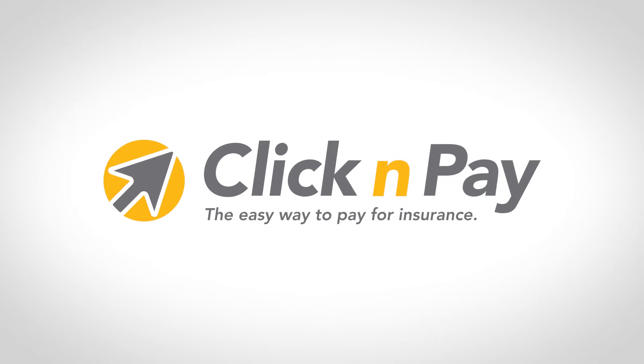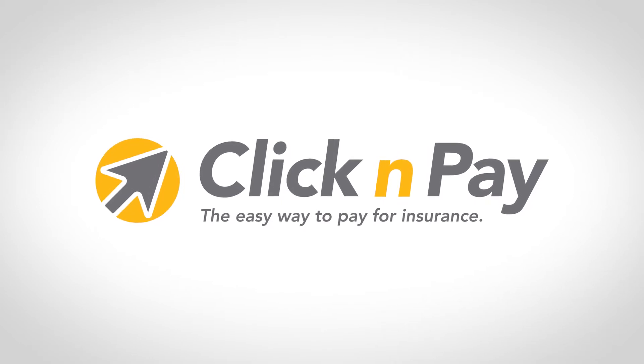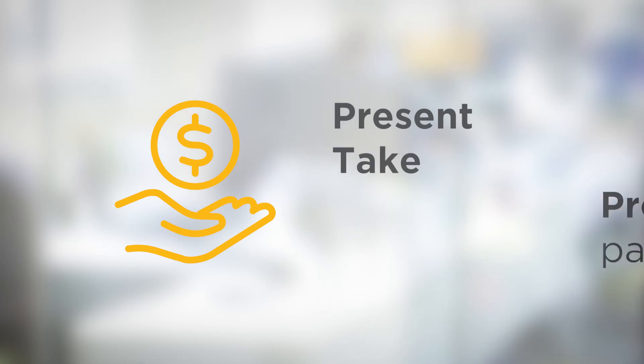Introducing Click & Pay, an innovative way to make your payment process easier than ever. Click & Pay changes the way you present, take, and process payments. It's also the easiest way for you to get paid. It's a no-brainer.